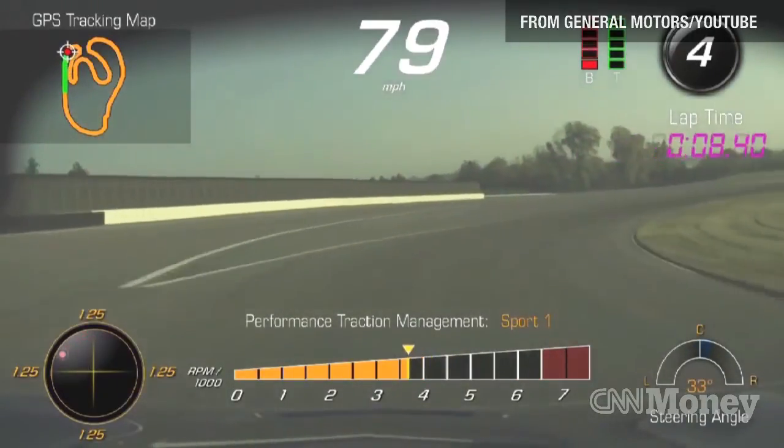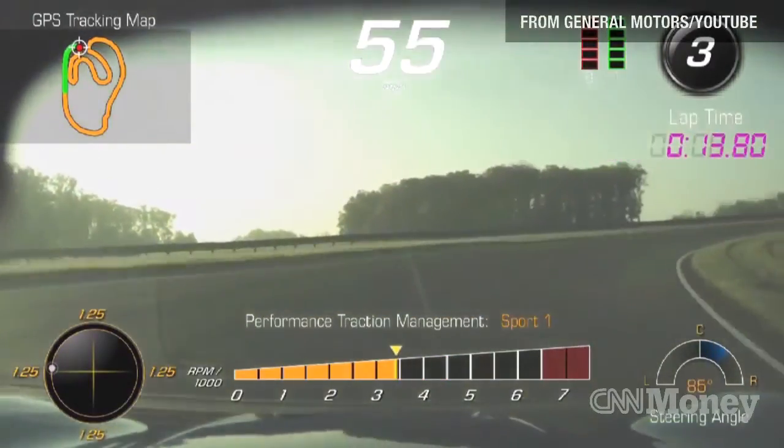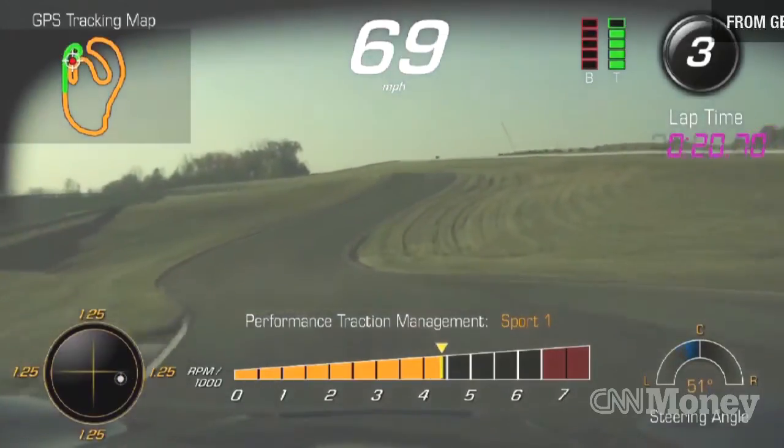It'll also record ultra precise GPS positioning, so you'll be able to see just where the car was on the road or track at every moment. The video display will also show speed, engine RPM, and cornering g-forces. All of this will be viewable only after the car is parked — no checking out your driving performance while you're driving.